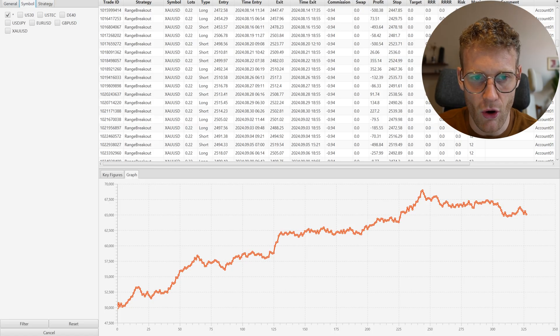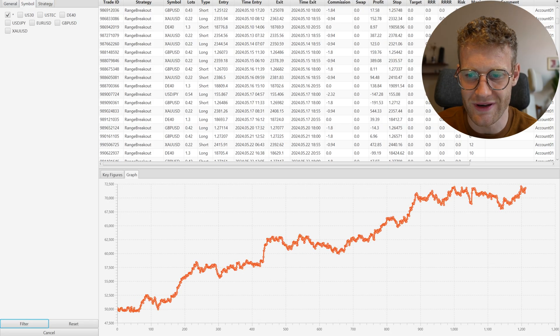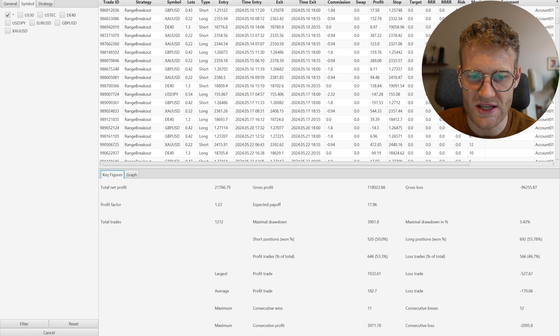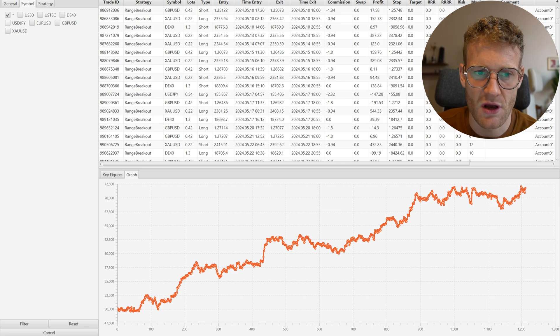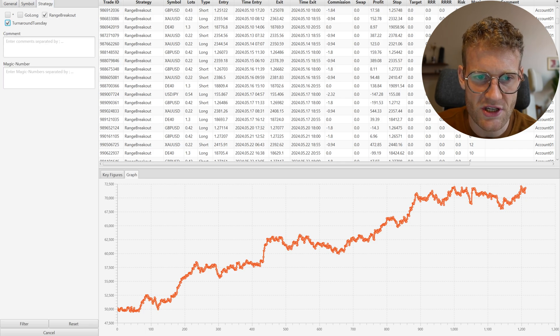The Range Breakout EA combined across all markets is just one of my best strategies — very consistent over the last years. Overall it made a profit of almost 22,000 euros in live trading in this account.